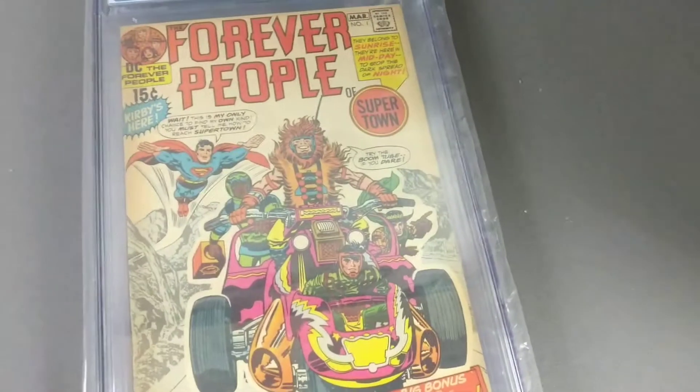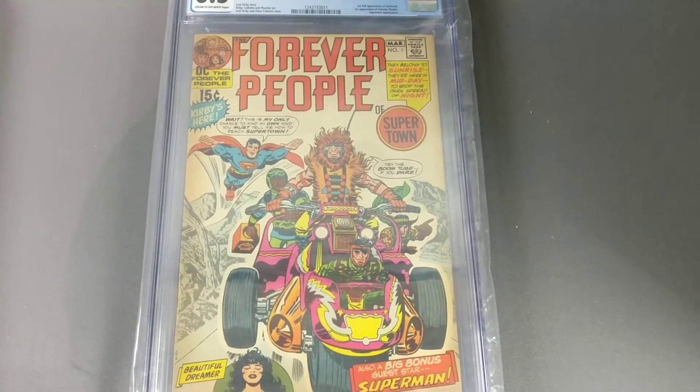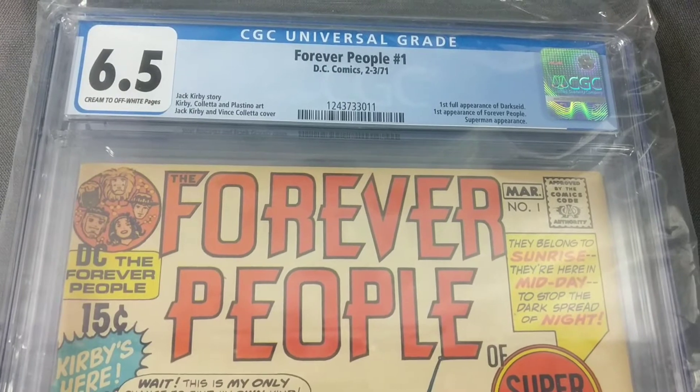We got this Sub-Mariner number one, comes back at 7.0 — cool cover. And Forever People, we had three of these; two of them sold. This one didn't sell, comes back at a 6.5.